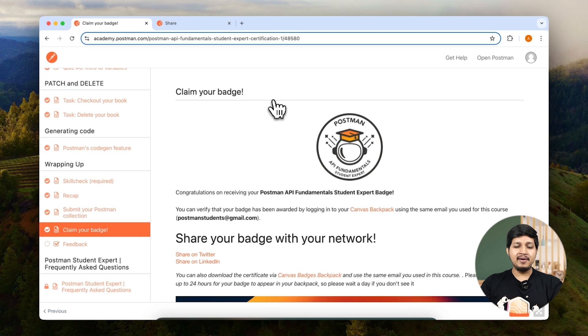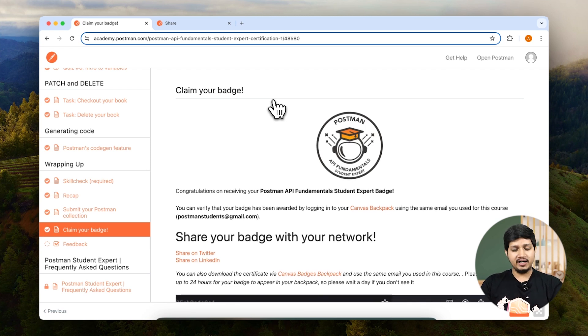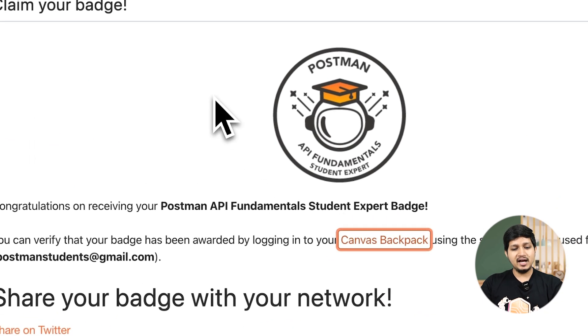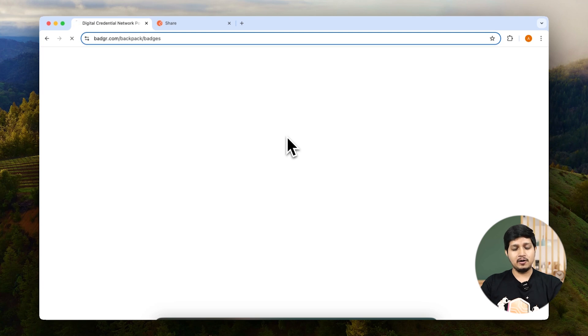You will also receive an email where you can check your badge and download your certificate. If you click on the canvas badge it will open in a new tab, and here you can go ahead and log in using your Google account.